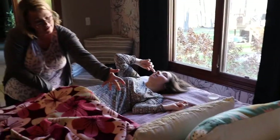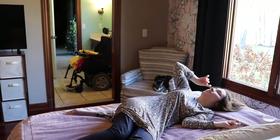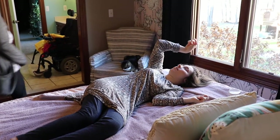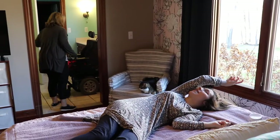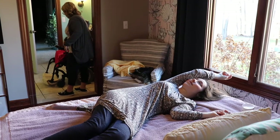Kristen is telling you that she usually gets me dressed for the day, but for the video purposes we didn't show that on camera. Now she's getting my wheelchair ready so that we can transfer back into my wheelchair.